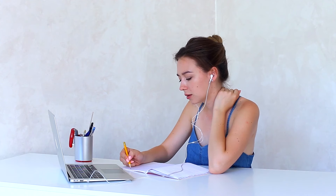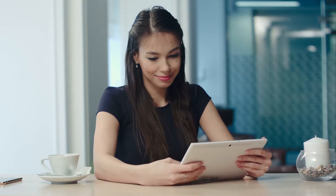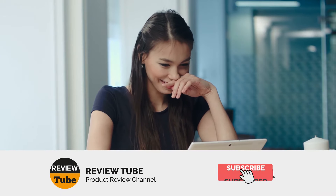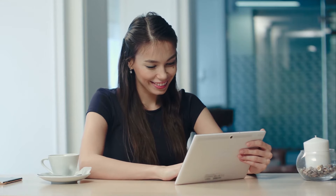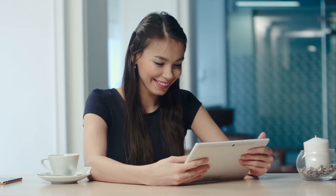Both of our first two products are recommended by satisfied users who've experienced their performance. We have three more products in store for you — let us know if we miss any of your favorite brands or if there are other products you'd like us to review. Just write your suggestions in the comment box and we'll do our best. If you're not yet part of our community, please subscribe to our channel and tap the bell icon to enable instant notifications when we upload a new product review.